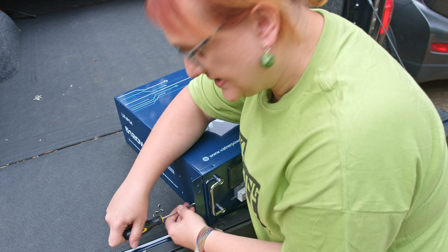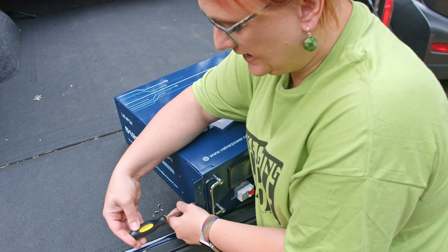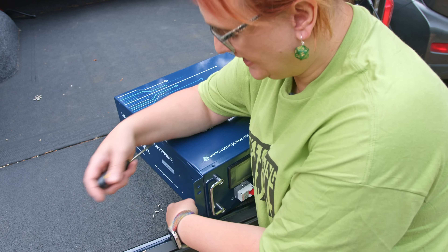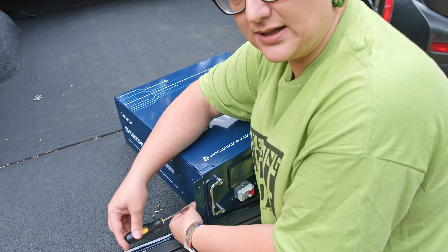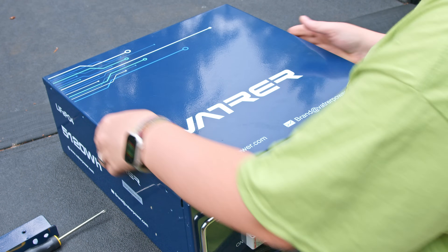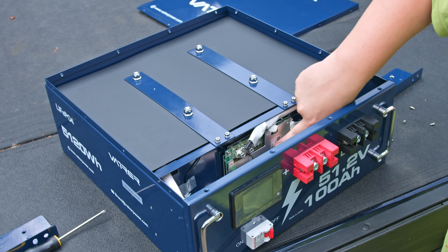And if you compare the differences in prices between something like this or a proper APC UPS, which can easily exceed the price of this unit, it's actually not that bad in terms of price. It is made in China, which I know some people won't like because of ethical concerns, but it's an option. Alright, let's take the top of this battery off.